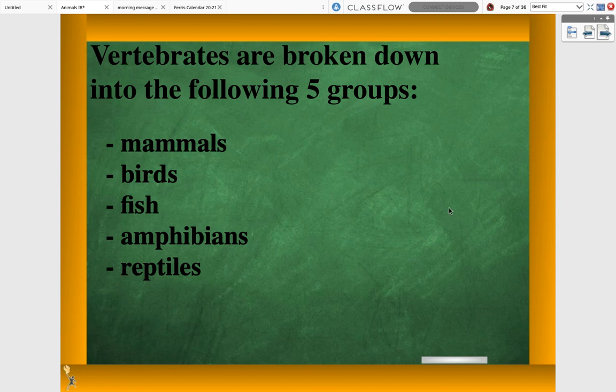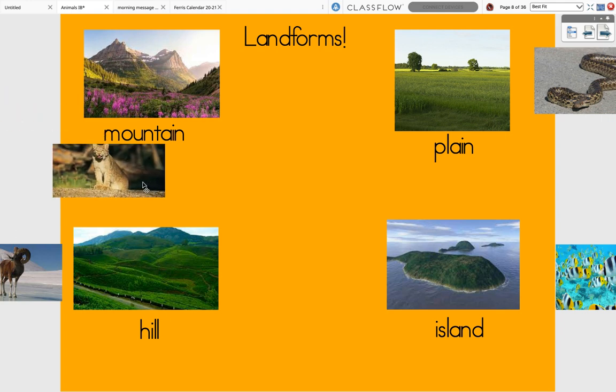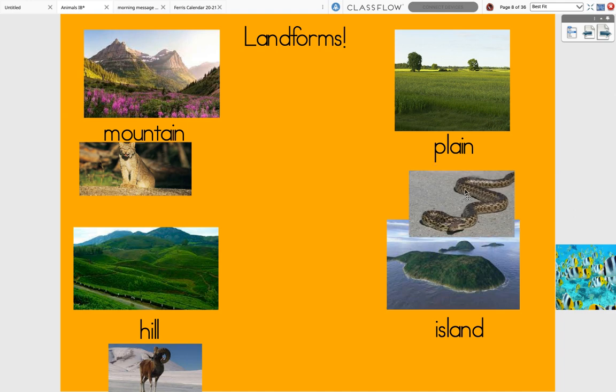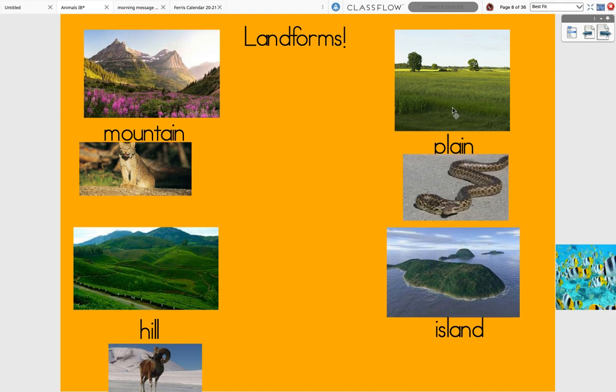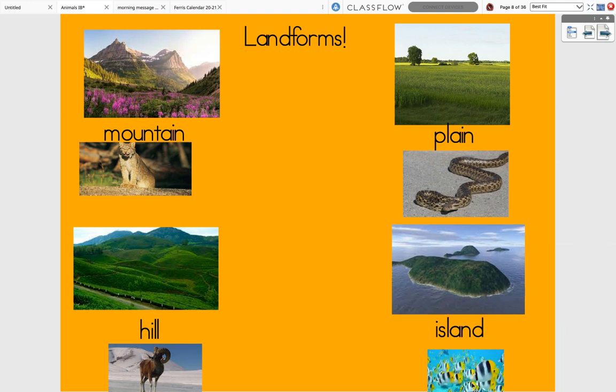And we even had a chance to look at the skeletons of each of them, which was really, really cool. Today, we're going to be talking about landforms. Different animals habitate different landforms, or live in different landforms. So I'm going to go over the four different kinds of landforms.